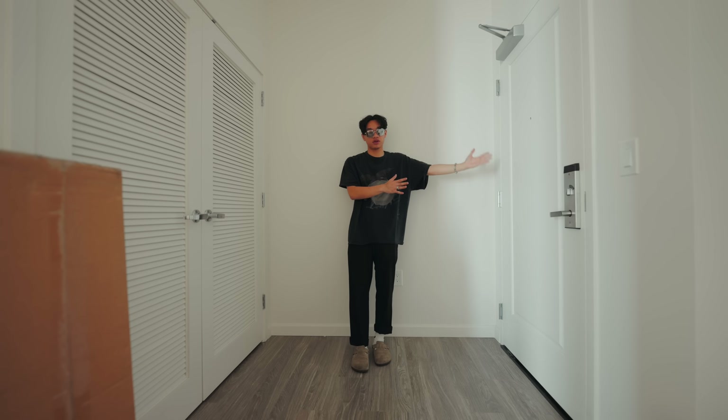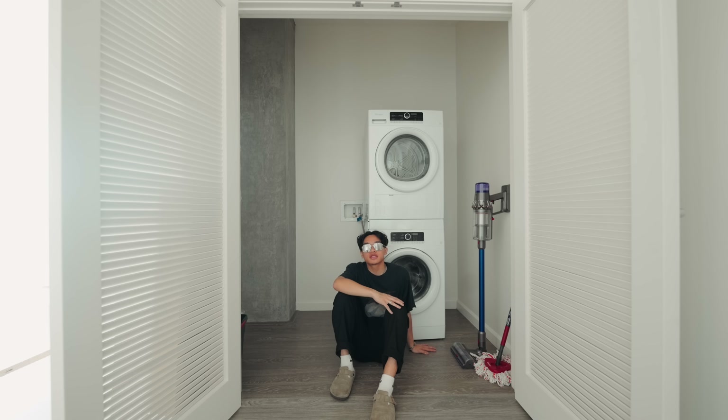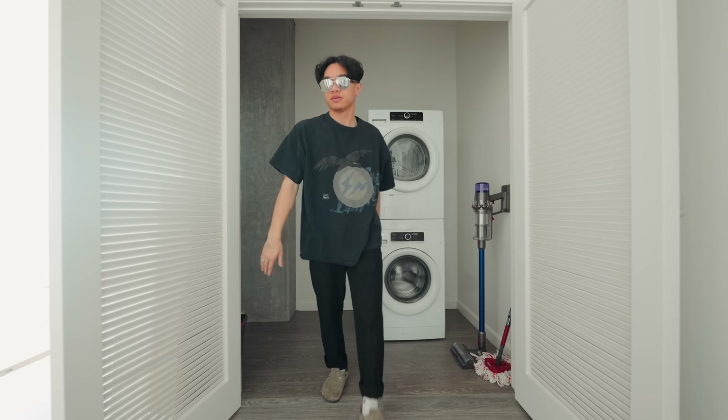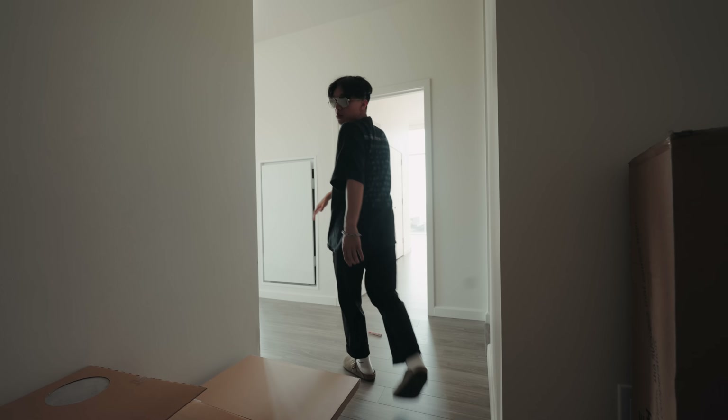On my left is the front door and on my right is a closet. There is a lot of space in this closet, as well as a washer and dryer. This area is just going to be like storage, and then on the left of the closet is a ton of boxes, but eventually I want to put a bench here, maybe a coat rack over there. Overall there's a lot of space in this entryway.